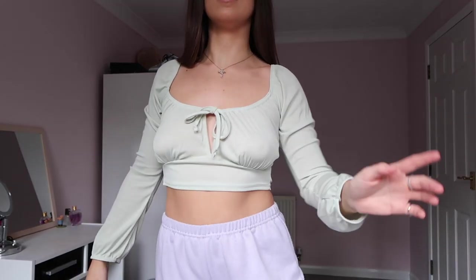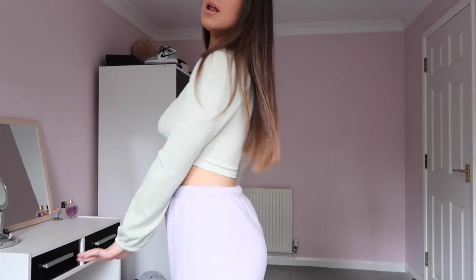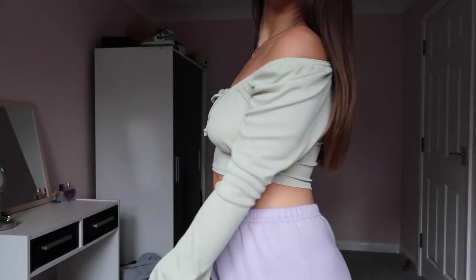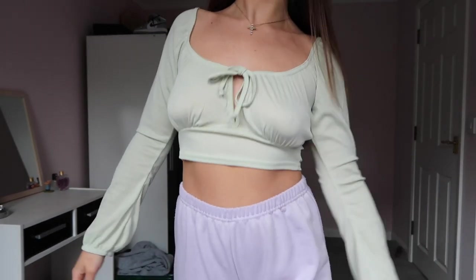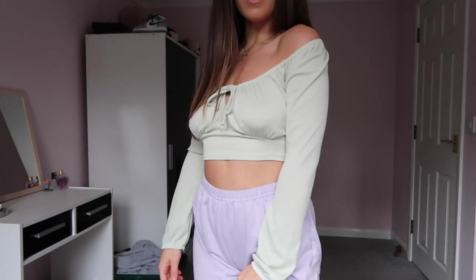I've just tried this top on — excuse the joggers. I do like it, but it's not as supportive as I hoped. With a bra you can kind of see the straps. It's got that typical milkmaid vibe — I like that it's a square neck, but equally I quite like it off the shoulder too. It is a gorgeous top, but it's just not the best quality.